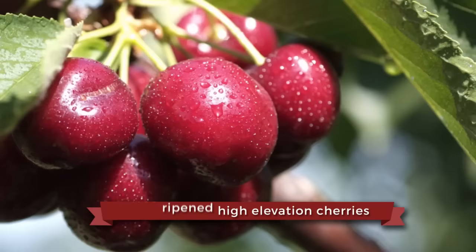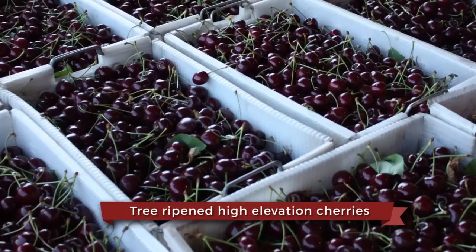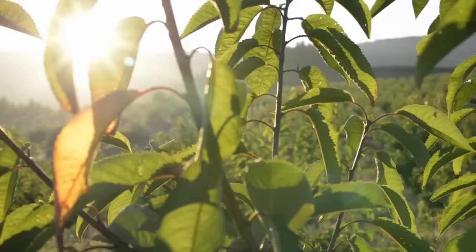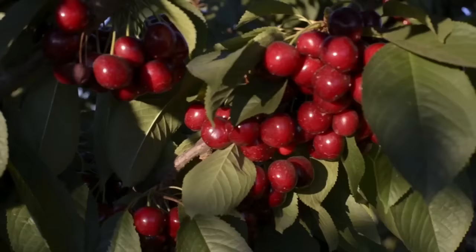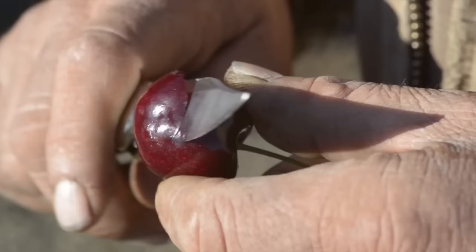Demand for Hood River Cherry Company's tree-ripened, high-elevation cherries is growing to a worldwide cult following, and with good reason. In a world where everything seems to move faster and faster, we grow cherries worth waiting for the old-fashioned way.